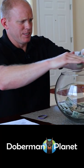It's an expensive process and it's not for every person or every dog, but keep following Doberman Planet for more helpful information.